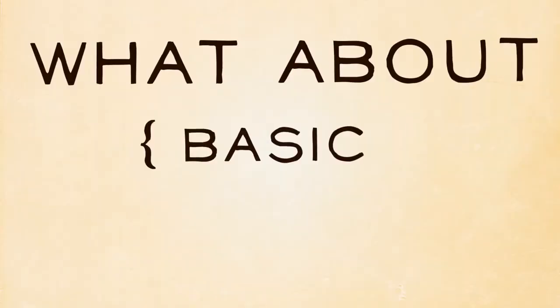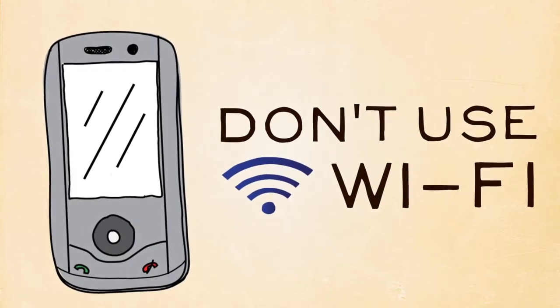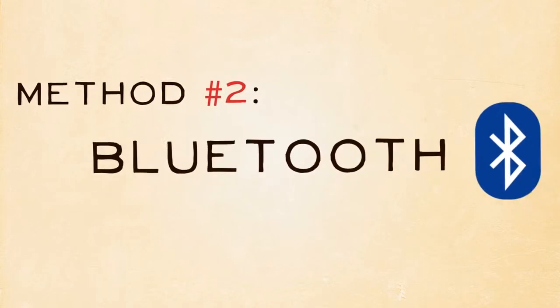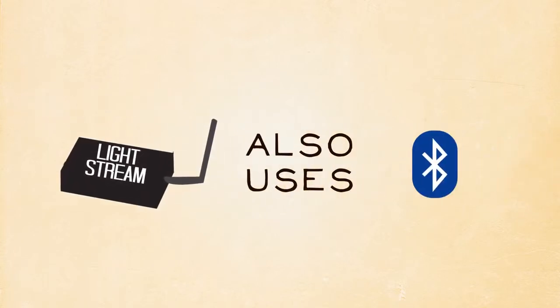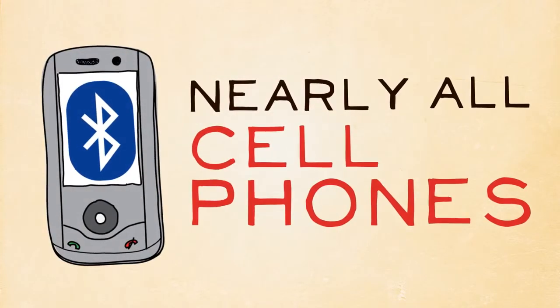But what about basic cell phones? They don't use Wi-Fi. Method 2: Bluetooth. The Lightstream also uses Bluetooth, a wireless technology present on nearly all of the world's cell phones.